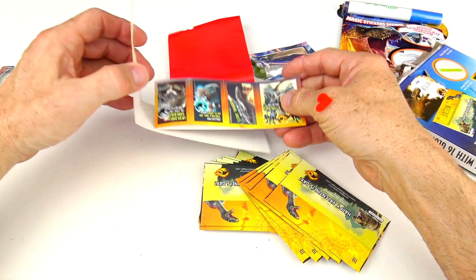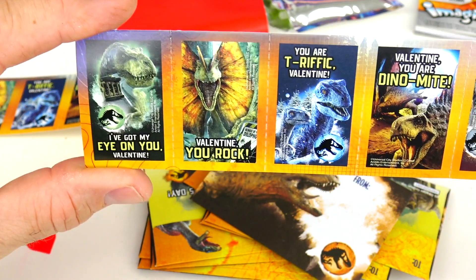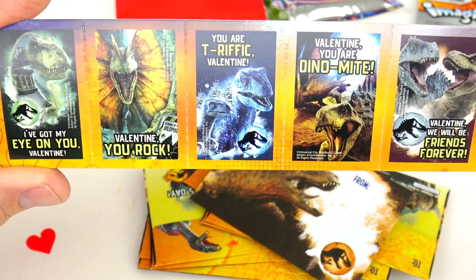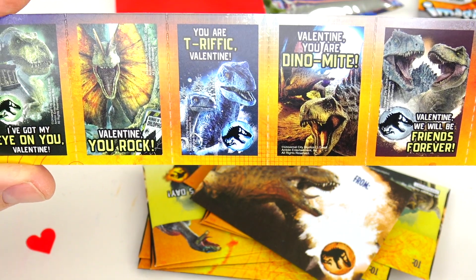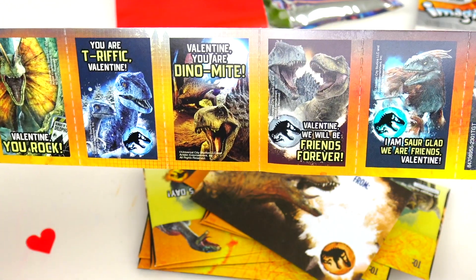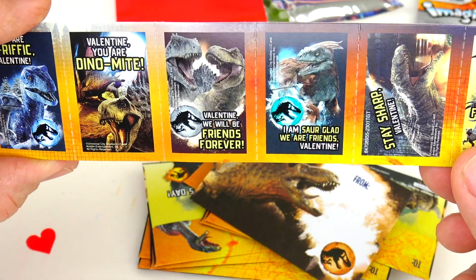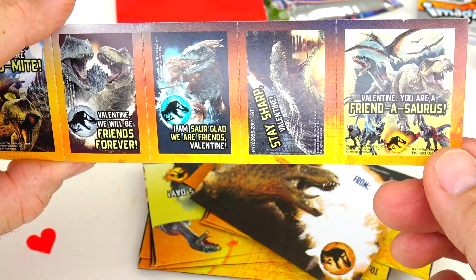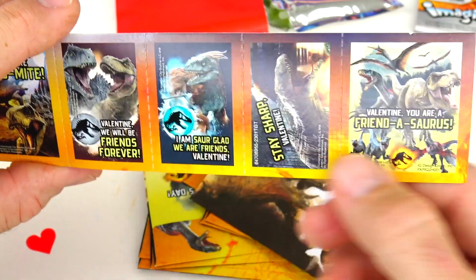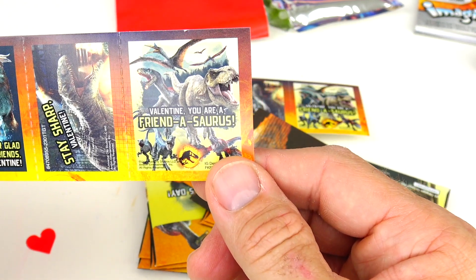So these are the valentines. Let's take a look at this first strip. The first one says 'I've got my eye on you, Valentine.' Then 'Valentine, you rock.' 'You are terrific, Valentine.' 'Valentine, you are dino-mite' — get it, dino-mite! 'Valentine, friends forever?' 'I'm a sore glad we are friends, Valentine' — sore like dino-sore glad. 'Stay sharp, Valentine.' 'Valentine, you are a friend-a-saurus.' So those are the eight, and there's just a repeat.